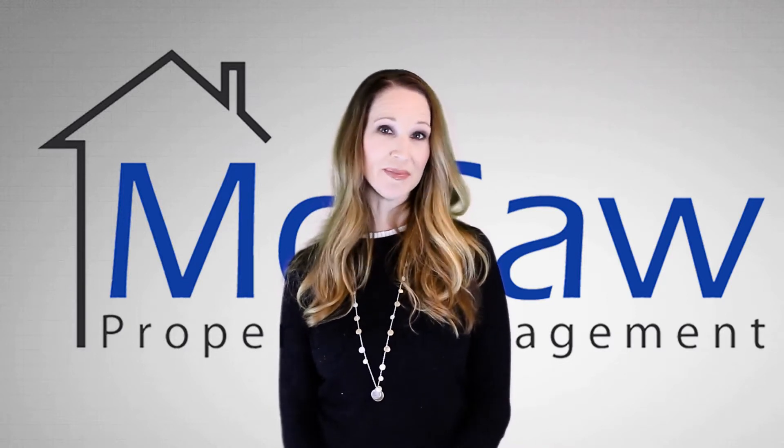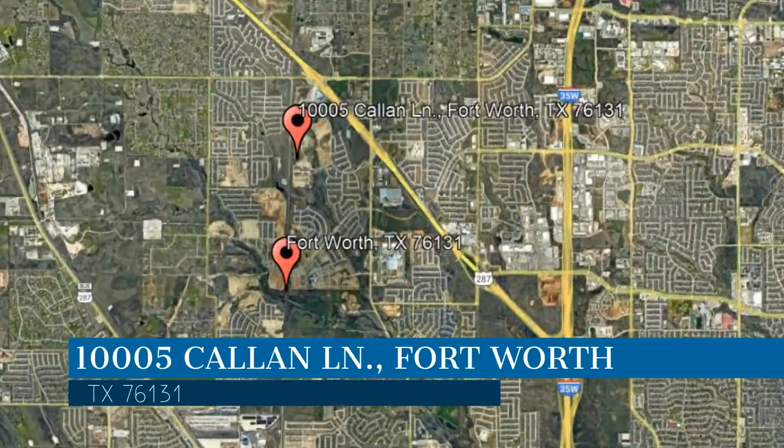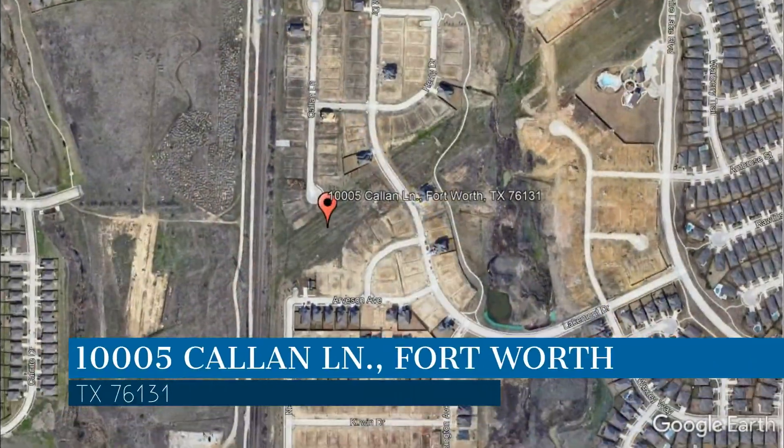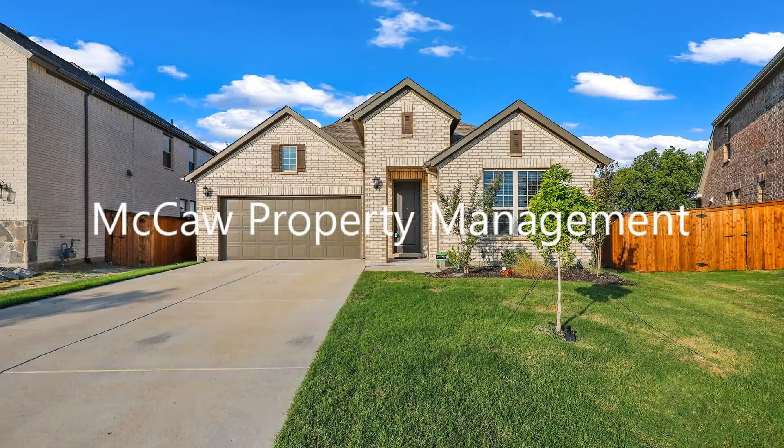Check out this available property and make it yours today. This property is located at the address on your screen. This video is brought to you by Macaw Property Management, a leader in Fort Worth Property Management.